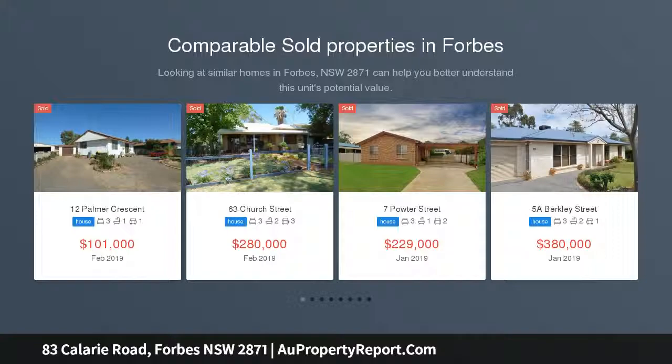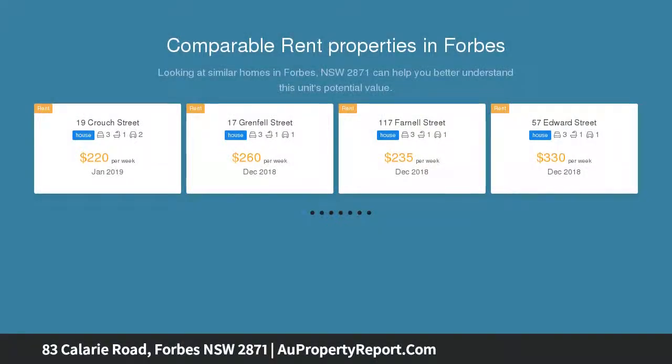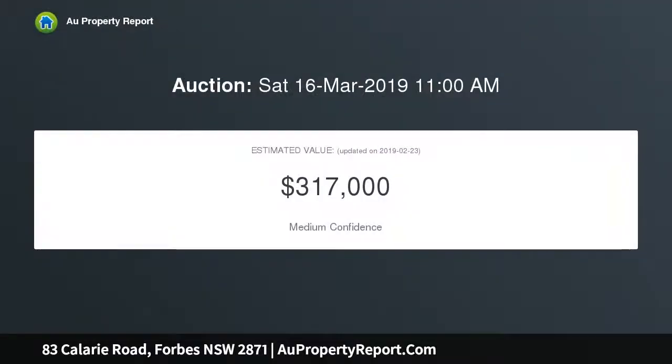Fully renovated cottage-style home set on approximately 557 SQM. Three-bedroom hall with built-in robes, open-plan kitchen, dining and living with reverse cycle air conditioning. Modern bathroom with floor-to-ceiling tiles and freestanding bathtub, entertaining area and garden shed.